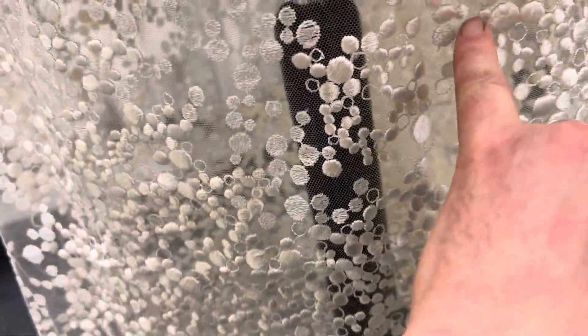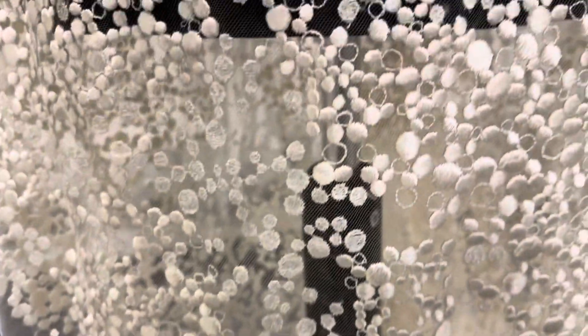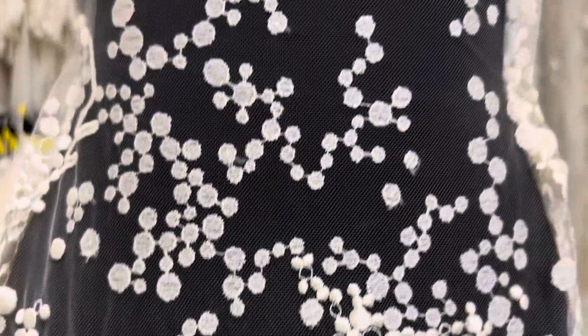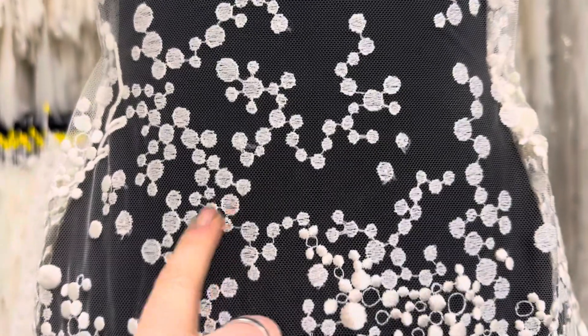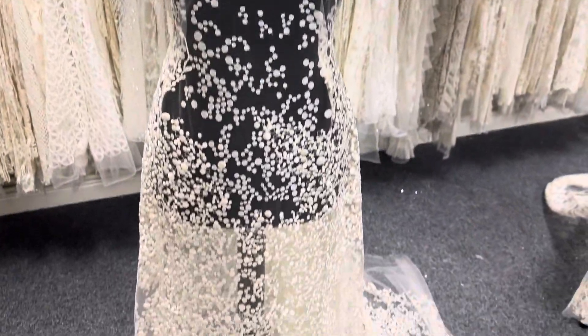Some areas have got a different style of embroidery — less dense — so you get this sort of two-dimensional effect. There's less of the more dense embroidery at the top side as we've dressed the mannequin. Really attractive.